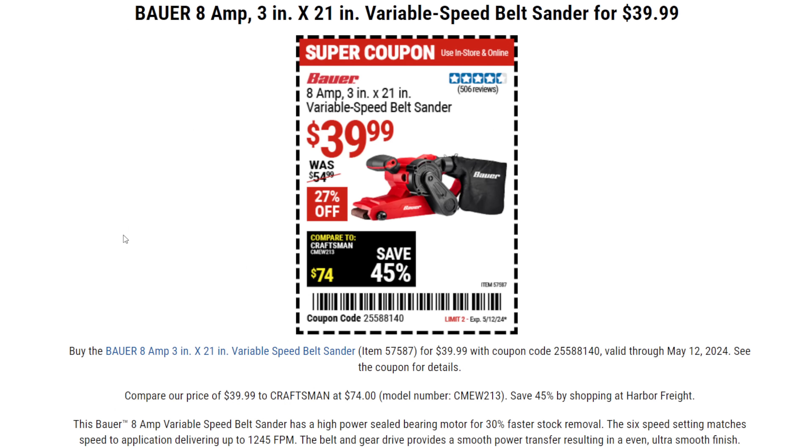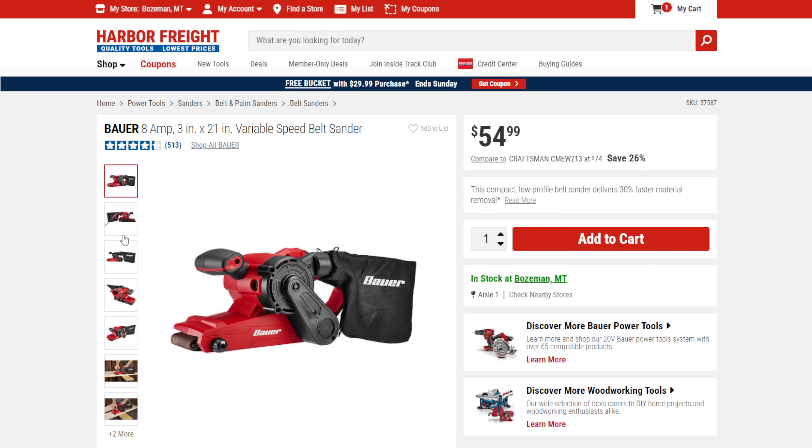Now let's talk about the Bauer 8 amp variable speed belt sander — it's on sale right now for $39.99. Real quick, most of these coupons expire on May 12th, that's next weekend, so make sure you jump on them before then. This is normally $55. It's a revamp over the old Chicago Electric — really upgraded, nice design. Belt sanders don't get enough love. You can chuck them up in a vise and use them as a bench sander. Lots of great uses.